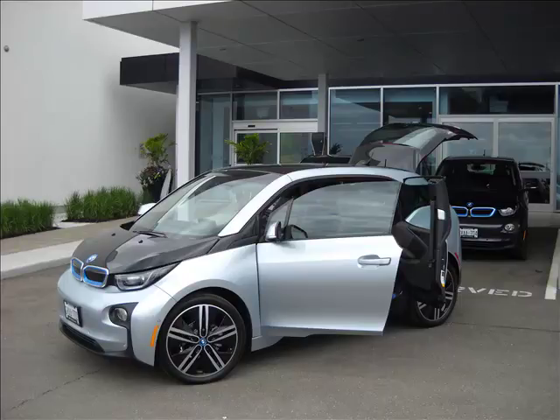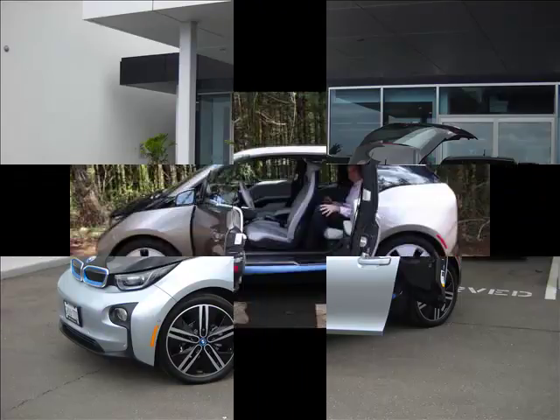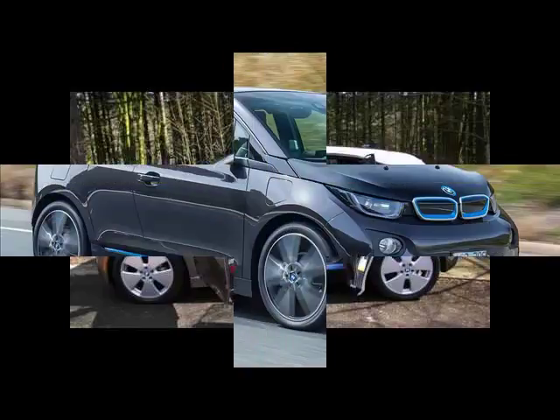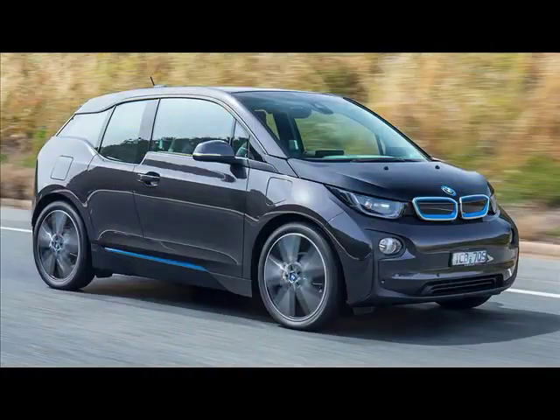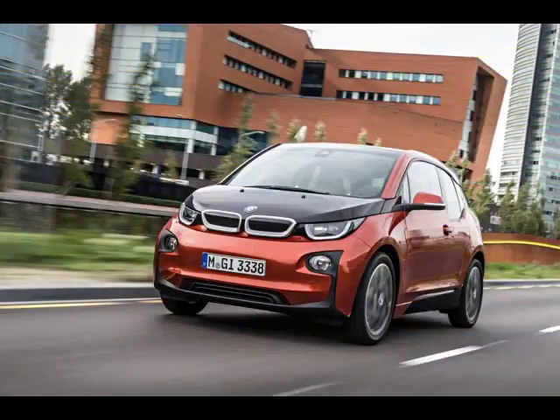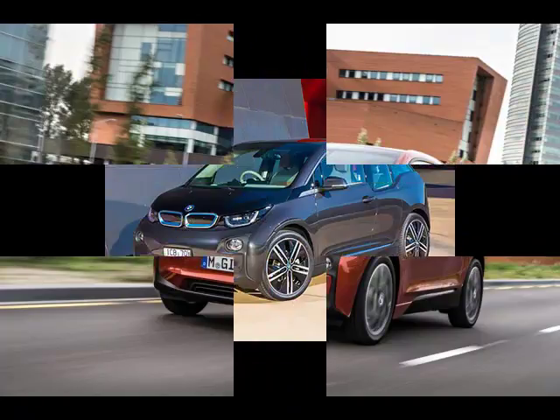2015 BMW i3. Cars don't get much more bizarre than the 2015 BMW i3, an electric hatchback with surprising room and comfort but a whole lot of head-scratchers. The first product from BMW's electric sub-brand, the i3 launched for the 2014 model year. Changes for 2015 amount to a few more standard features, none of which keep the i3 from being a rolling science project.